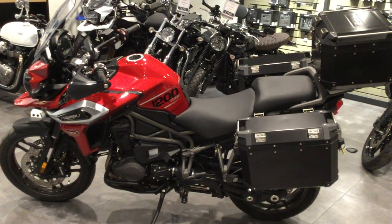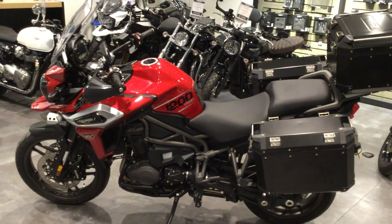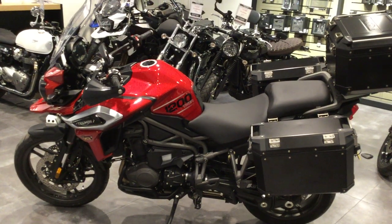Hi folks, welcome to Blade Triumph Swindon. The bike we're looking at is a Tiger 1200 XRT. I'd just like to go over some of the features and benefits of this particular bike.